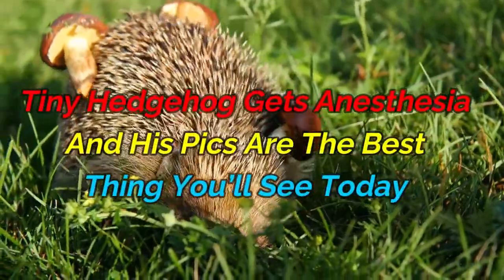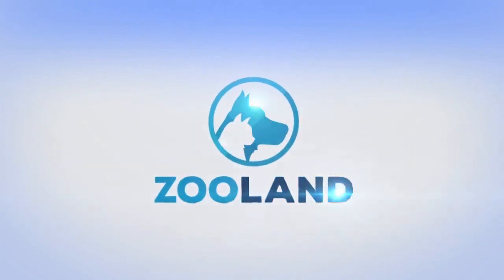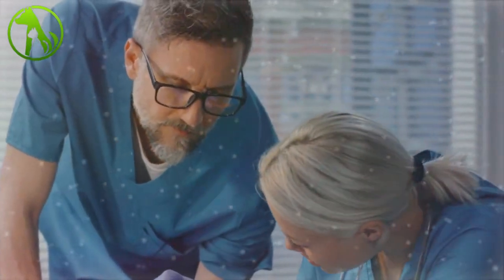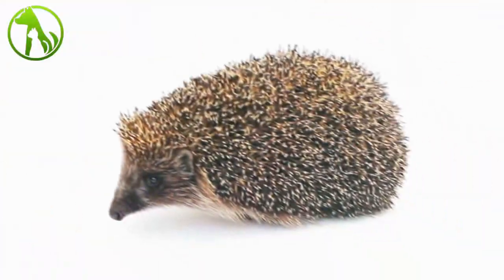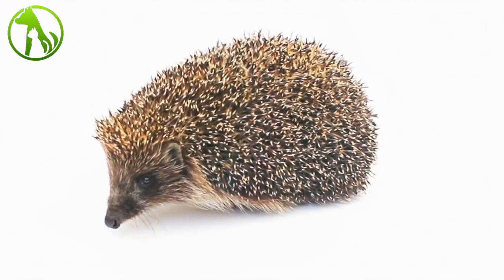Tiny hedgehog gets anesthesia and his pics are the best thing you'll see today. This guy's pride and joy happens to be a little hedgehog named Benny. They're best buds, so whenever little Benny needs something, his human is on point ready to take care of his little friend. Benny needed an oral exam that was going to require anesthesia, so they headed down to the vet for a checkup.